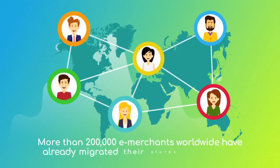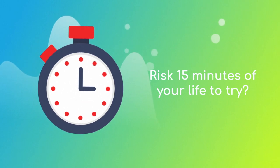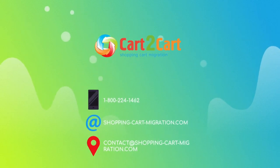More than 200,000 e-merchants have made their dream stores come true with Cart2Cart. Why don't you become one of them? You won't believe how simple it is — go ahead and start your free demo migration at ShoppingCartMigration.com right now!